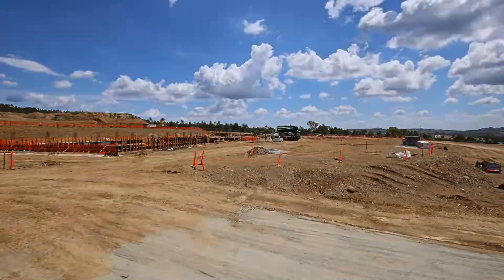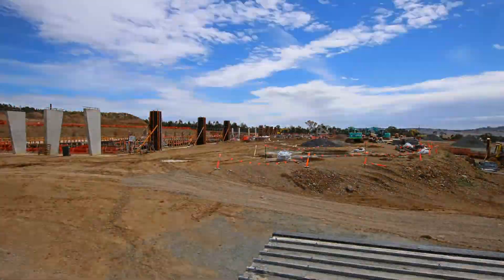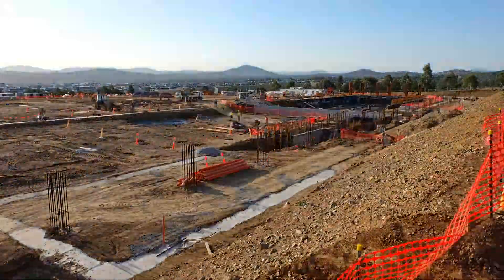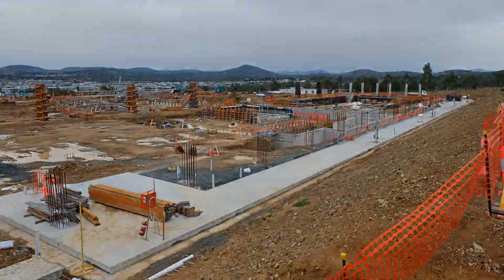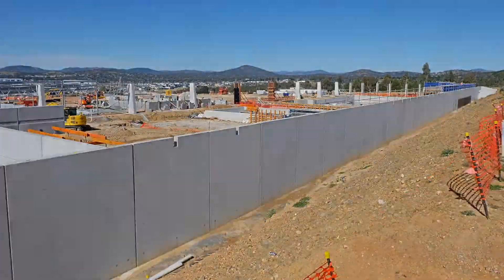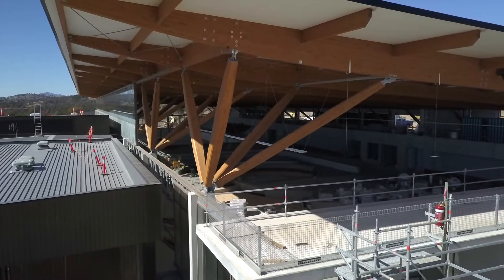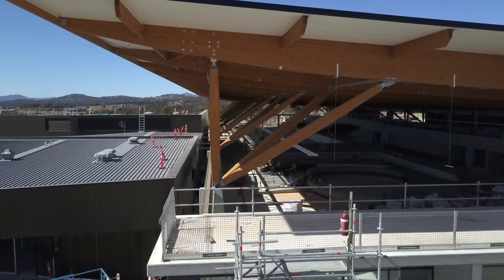SELEX assisted with the structural option right from the get-go, right from suggesting the glulam beams, right through to early concepts. We had many workshops — structural workshops — to work out exactly what was going to happen from a structural position, and SELEX really pulled together some of the intricate connections as well as the overall superstructure.